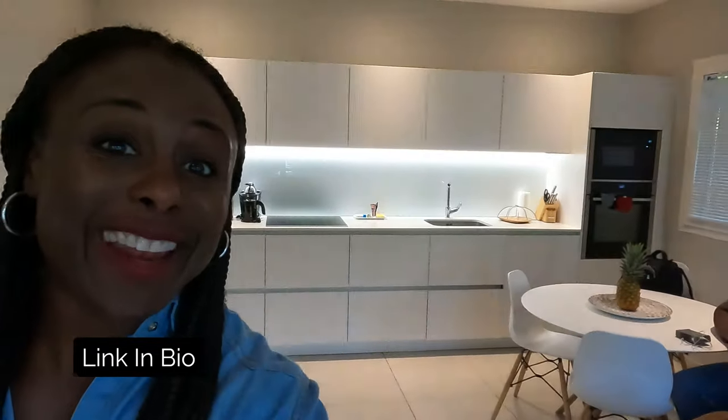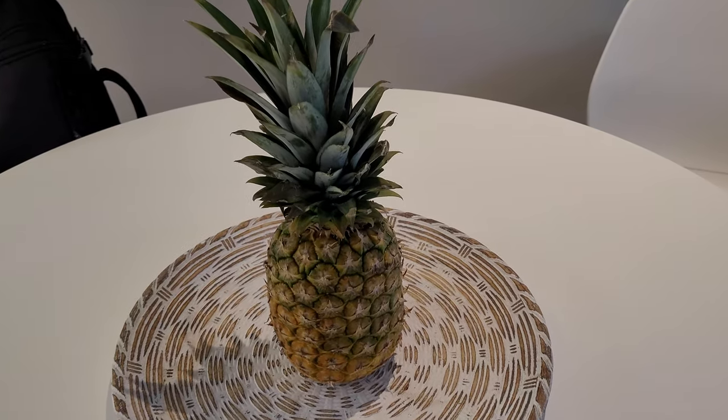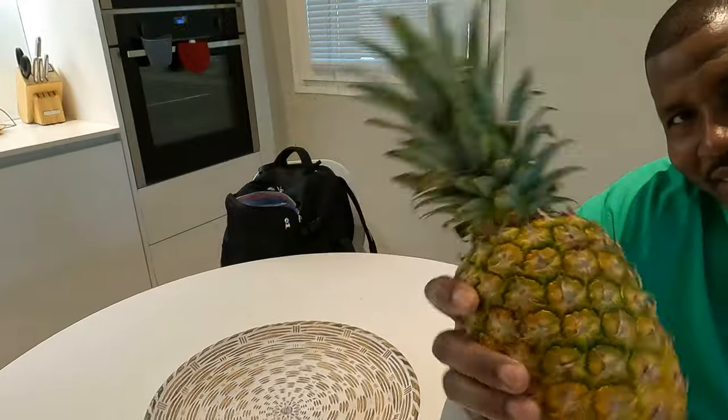This is a cute little villa — look at how cute it is! And then we walked in and there's a pineapple. They gave us a pineapple like this when we were in Riviera Maya in Mexico. They said it's for good luck, which is so cute. I'm gonna eat this pineapple!